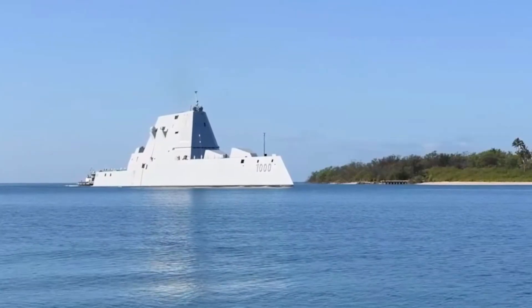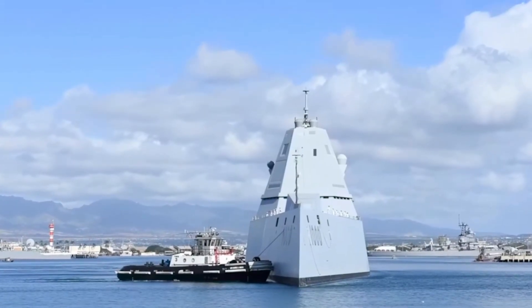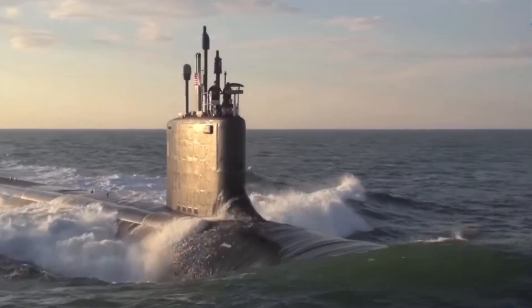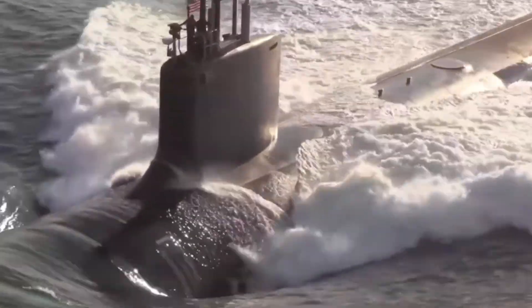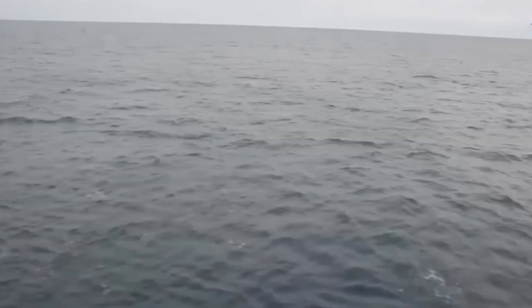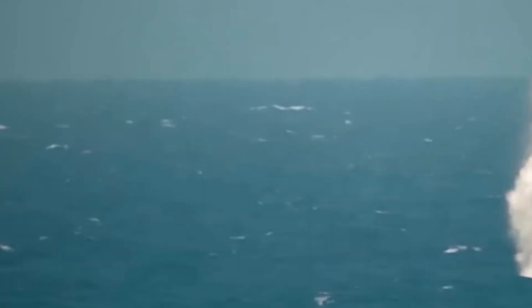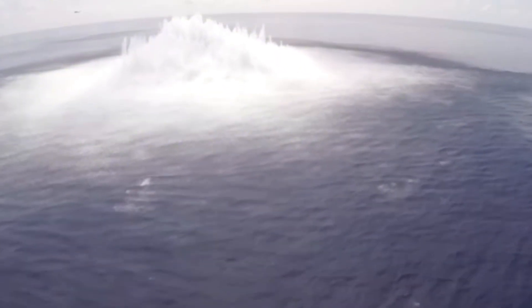For sheer, overwhelming conventional firepower, nothing beats the four modified Ohio-class SSGNs. These were once ballistic missile submarines, but they were converted to carry a different payload: 154 Tomahawk cruise missiles. A single, undetected SSGN surfacing can launch an entire air campaign by itself, overwhelming and destroying an enemy's entire air defense network in minutes.